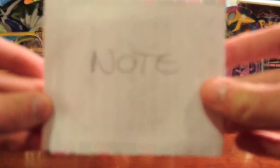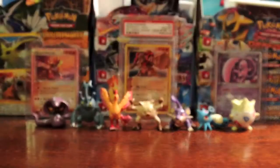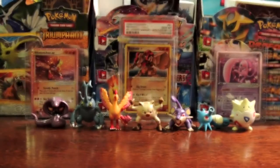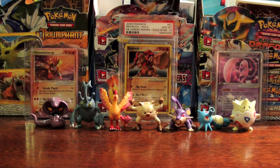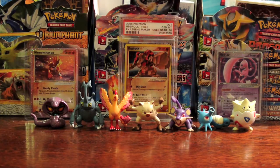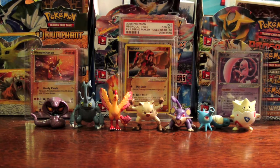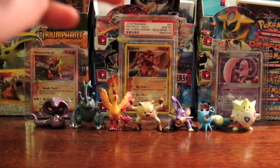If you guys don't know, I do keep all these notes that you send me. They're on my bulletin board in my room, so this will be going up there with the rest of them. And here are the reverses that we traded for. I'm glad that he sent them in sleeves and top loaders — that's very much appreciated. I do the same for all of my trades. So if you guys ever trade with me or buy cards from me, I will send them in sleeves and top loaders, and I would hope you guys would do the same. Not everybody does, but most people do.